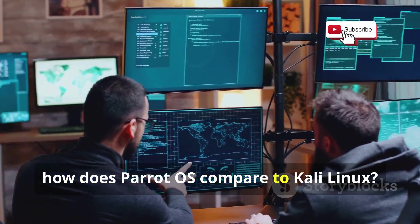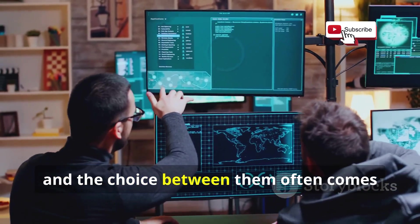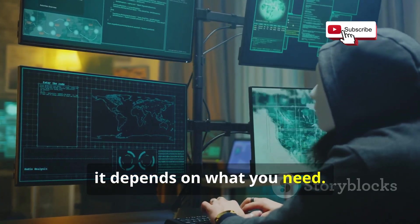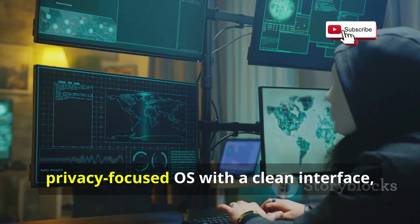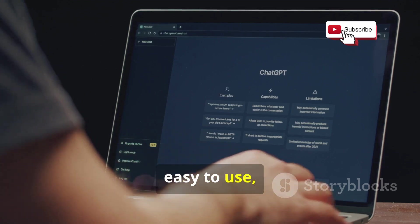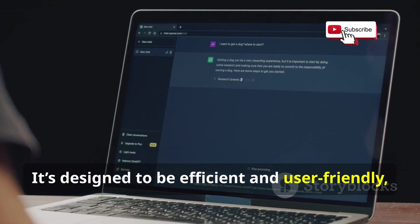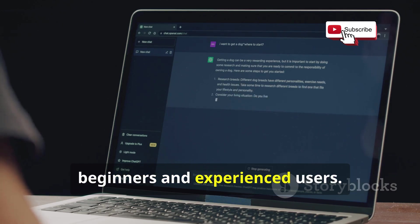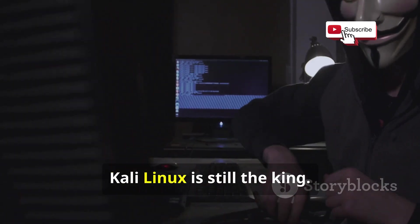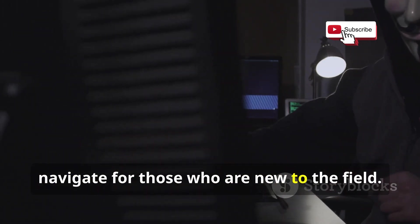So how does Parrot OS compare to Kali Linux? Both have their strengths and weaknesses, and the choice often comes down to personal preference and specific needs. If you're looking for a lightweight, privacy-focused OS with a clean interface, Parrot OS is an excellent choice. But if you need a huge toolbox and don't mind a bit of a learning curve, Kali Linux is still the king.